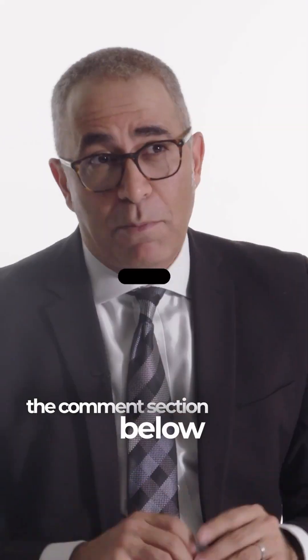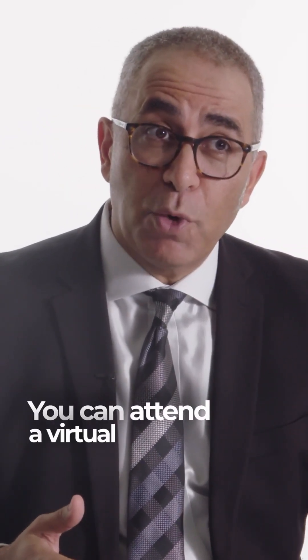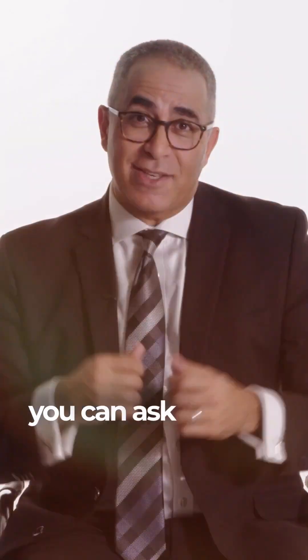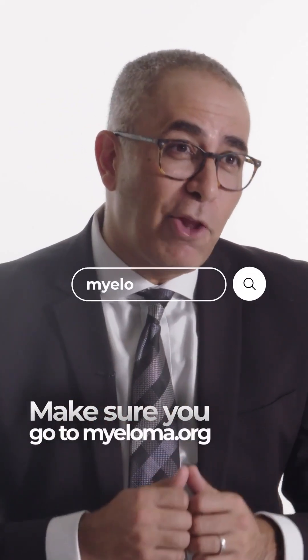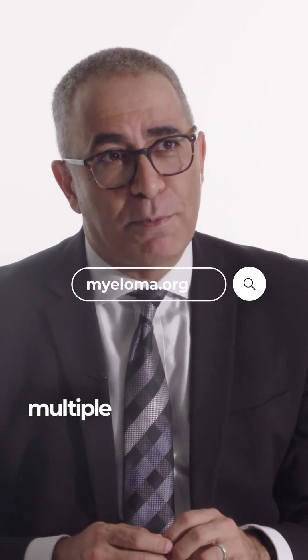If you have more questions for me, tuck them into the comment section below. Remember, there are other ways to ask questions as well. You can attend a virtual webinar or attend an in-person seminar where you can ask us directly. Make sure you go to myeloma.org to learn about all these resources and more so that we can help you through your journey on multiple levels.